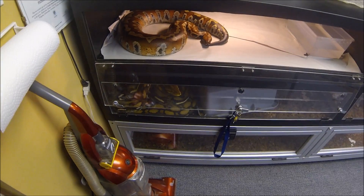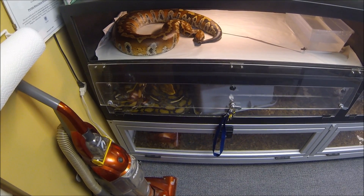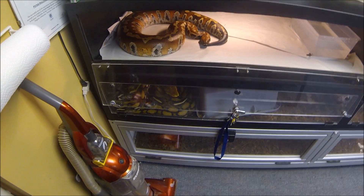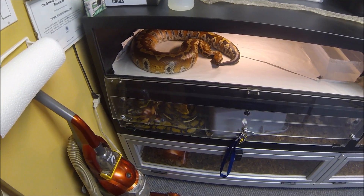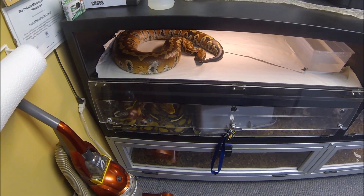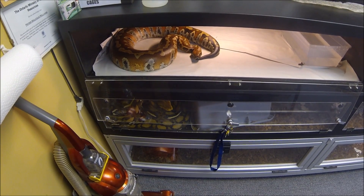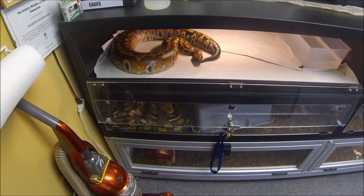All right guys, back in the snake room here again with another animal you guys haven't seen that I've acquired in the last couple months. This girl is actually the second most recent acquisition, and you can see she's a blood python.